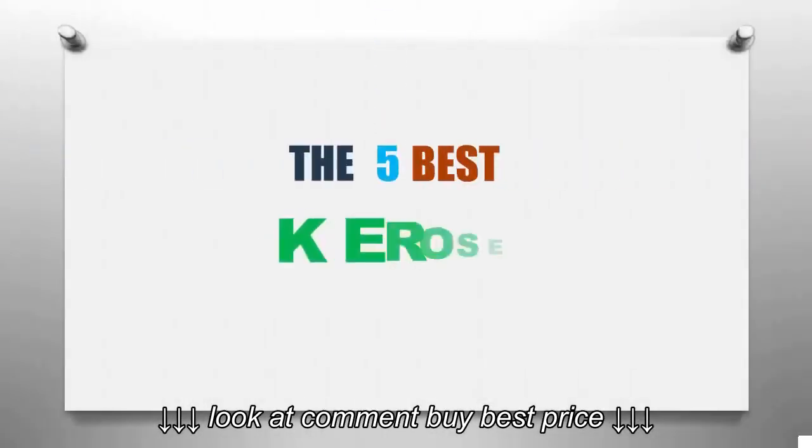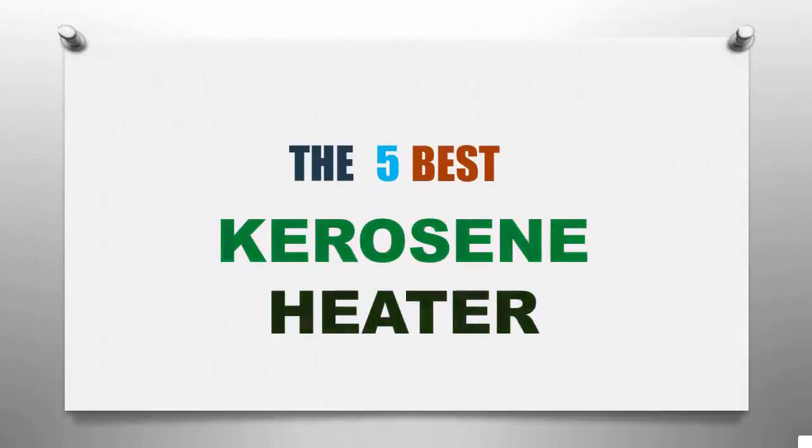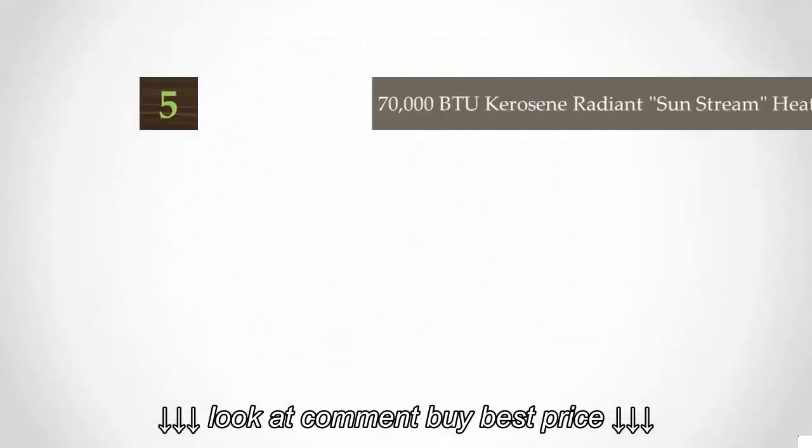Smart Review presents the five best kerosene heaters. Let's get started with the list.